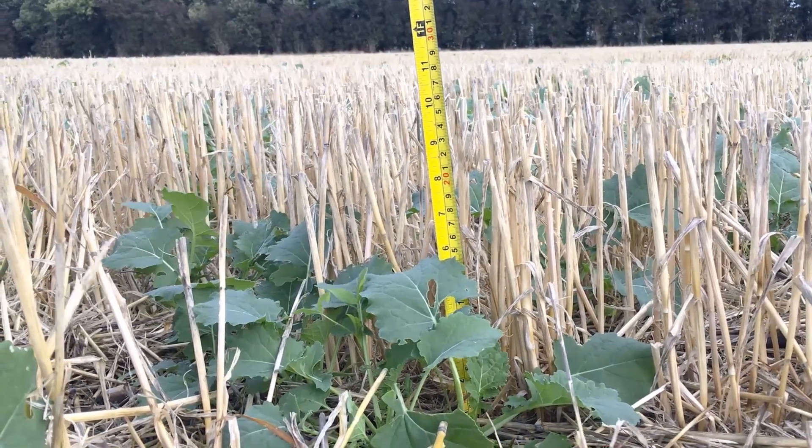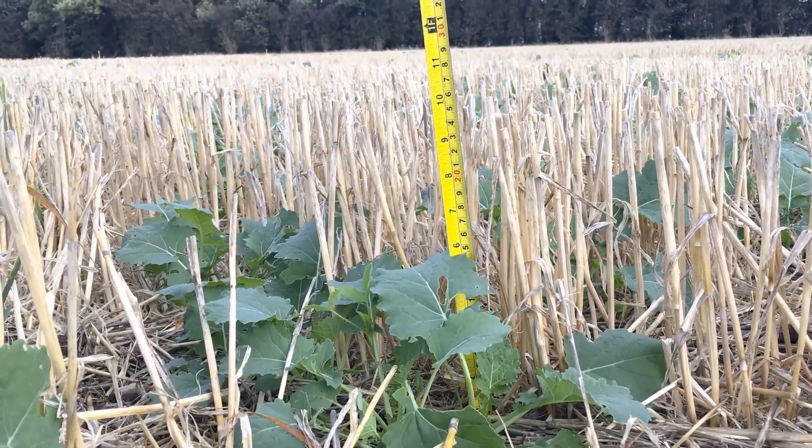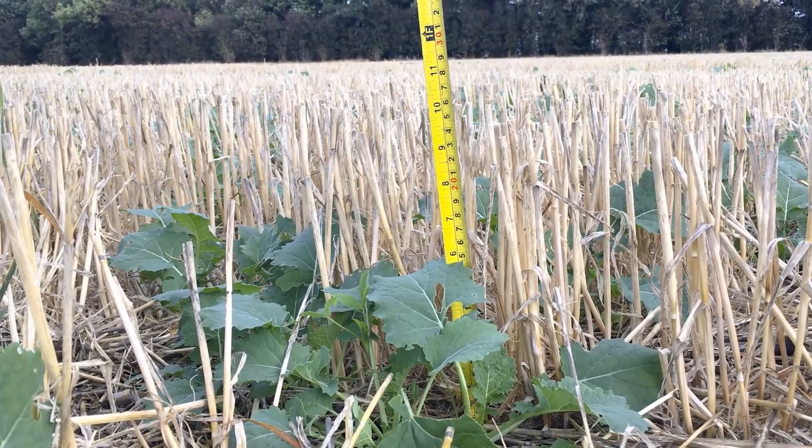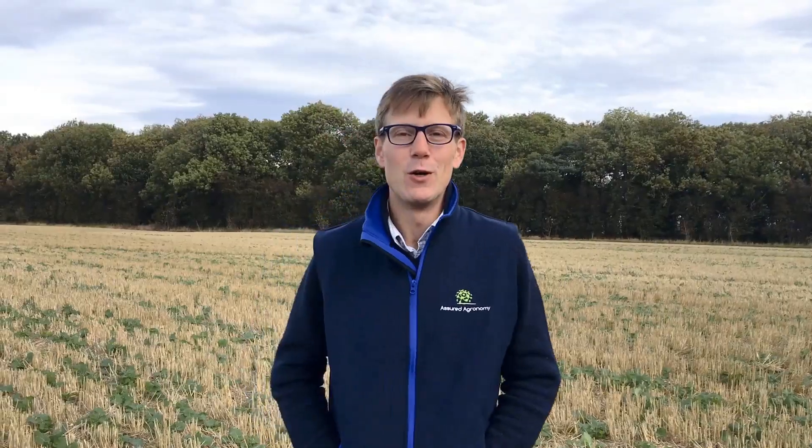Another point to mention in this field is the straw height. The stubble was left around 15 to 20 centimetres, which we believe is hindering the flea beetle and stopping them moving around quite as freely. All of these points we've just mentioned have led to the successful establishment of the oilseed rape. This has meant we haven't had to apply any insecticides to this field, which has had a huge benefit to the environment and to beneficial insects, which will hopefully in the long term help to control flea beetle and other pests such as slugs.